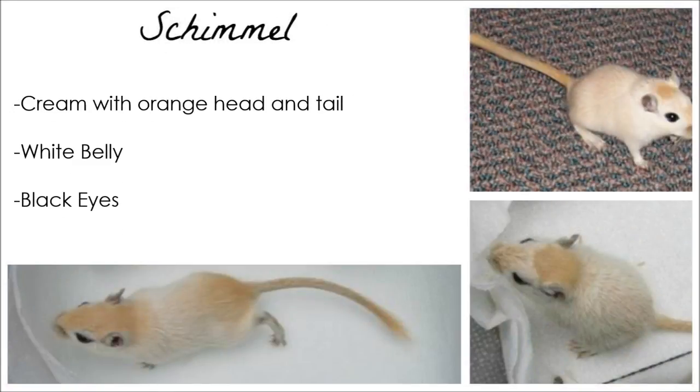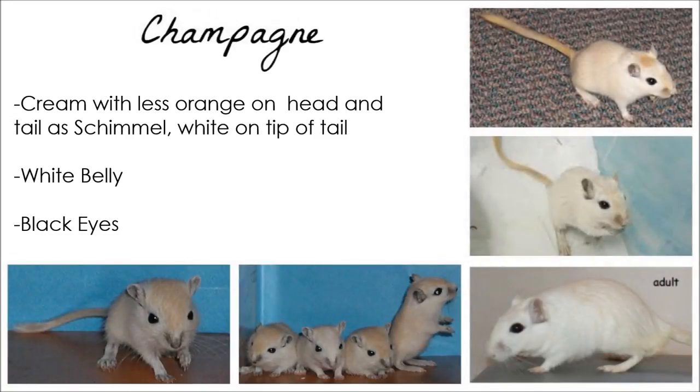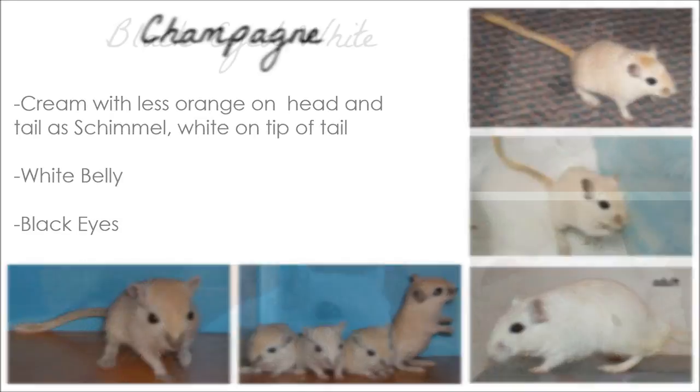Shimmel are cream with an orange head and tail. Like the majority, they have black eyes and a white belly. A Champagne is cream with a more dilute orange than the Shimmel on the head and tail. The tip of their tail is white. They have white bellies and black eyes.